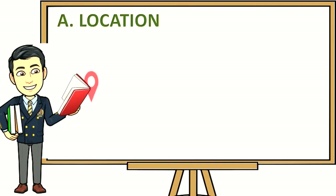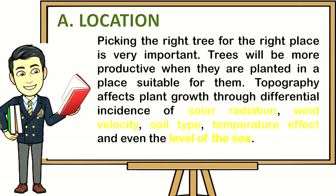Location: Picking the right tree for the right place is very important. Trees will be more productive when they are planted in a place suitable for them. Topography affects plant growth through differential incidence of solar radiation, wind velocity, soil type, temperature effect, and even the level of the sea.